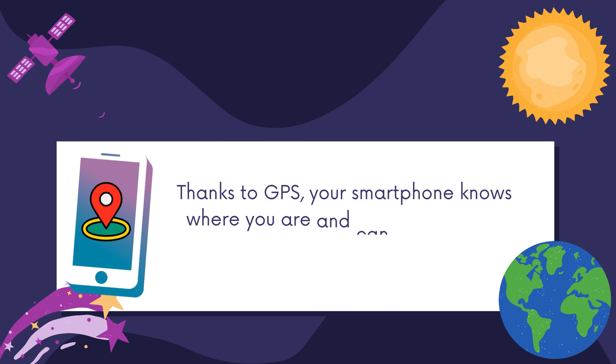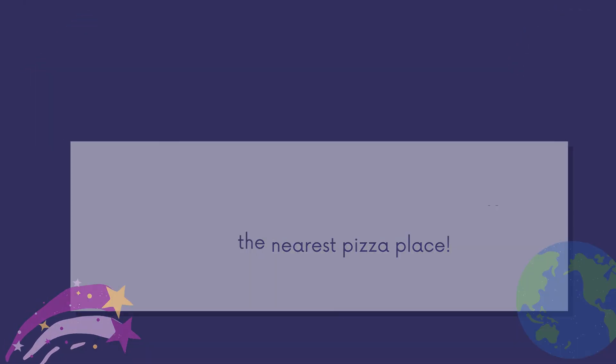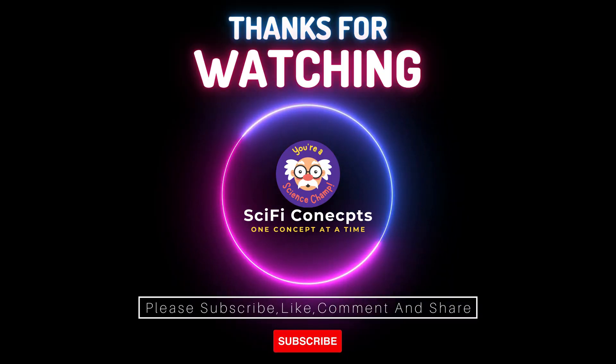Thanks to GPS, your smartphone knows where you are and can guide you to the nearest pizza place. So the next time you crave some pizza, remember that GPS is here to help. Enjoy your pizza! For more informative videos like this, do not forget to like and share this video and subscribe to our channel. Happy learnings.